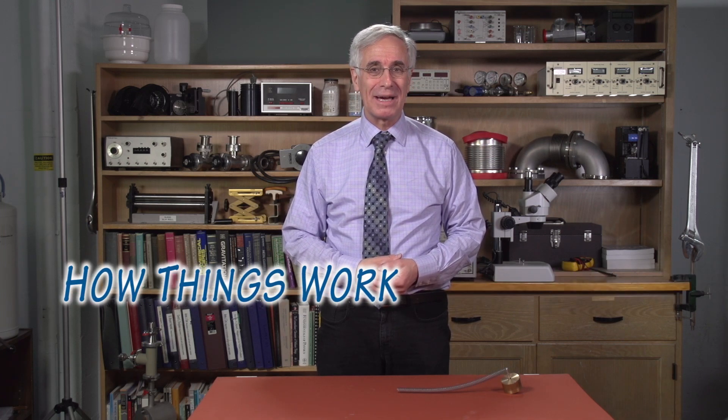Hello, I'm Lou Bloomfield and this is How Things Work. Today's topic: clocks.